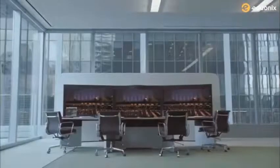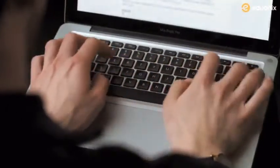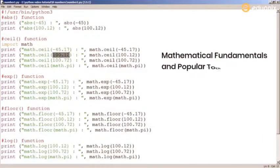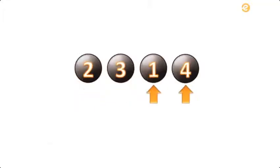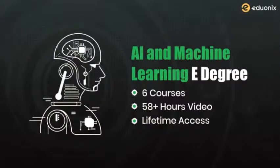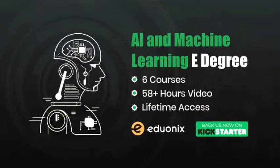Prepare yourself for the future with our cutting-edge e-degree program in AI and machine learning. This one-of-a-kind program brings together everything you need to get started in AI and machine learning right from the ground up. The program covers the fundamentals of Python programming — a language you need to master to begin your journey as an AI and machine learning professional — as well as mathematical fundamentals and popular tools such as TensorFlow, Keras, and scikit-learn. You get to work on real-world datasets and problems, and the program includes numerous labs, projects, quizzes, exams, and case studies. Support our campaign and help us bring this program to life.